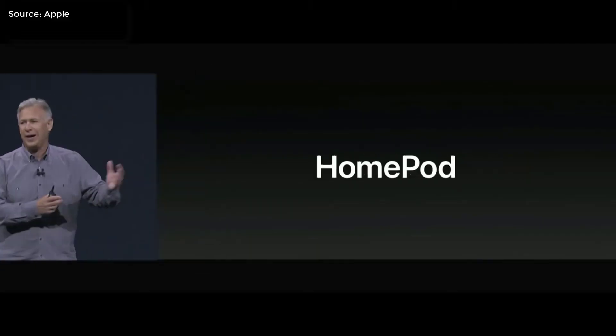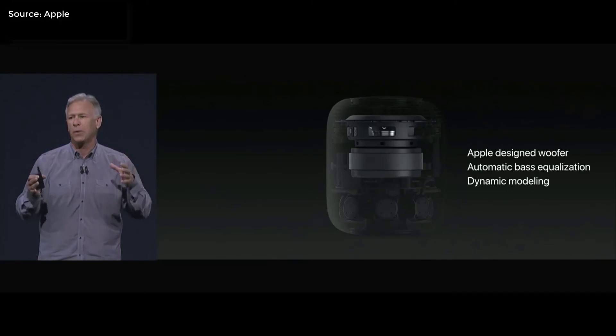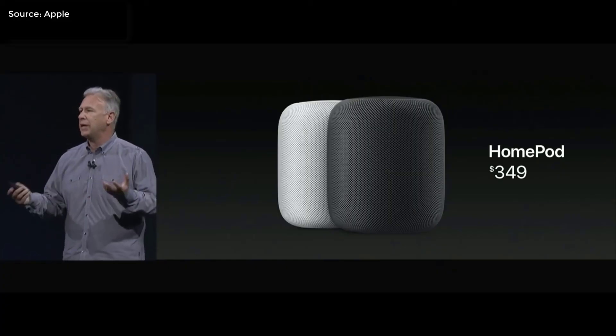Last but not least, a smart assistant speaker called the HomePod. It is 7 inches tall with 7 small speakers and a 4-inch woofer. It starts at $349.